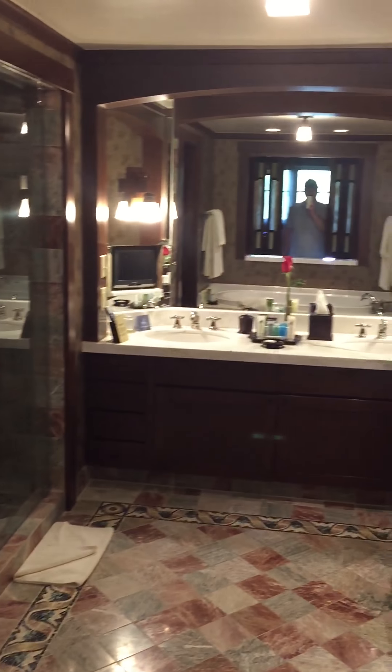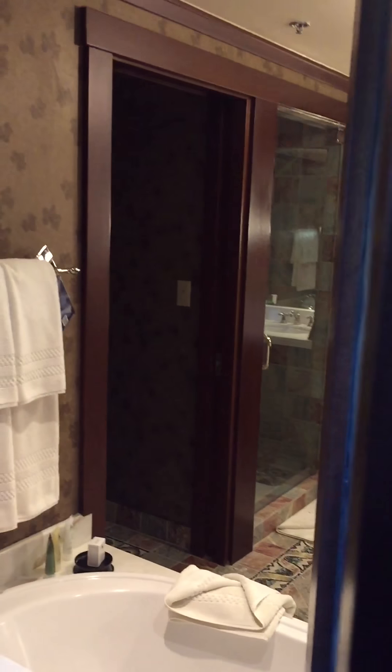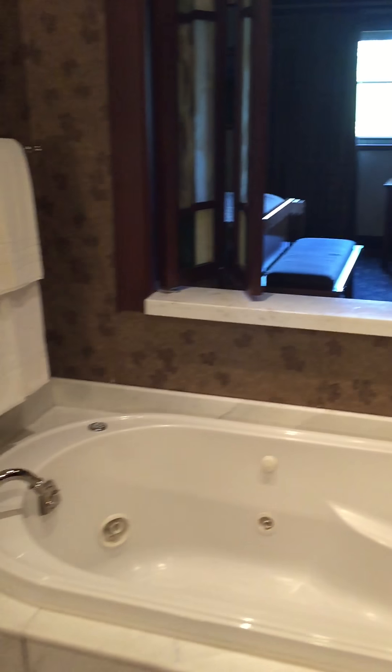Did you show the bathroom already? The bathroom — in case I missed anything. Whirlpool bathtub.